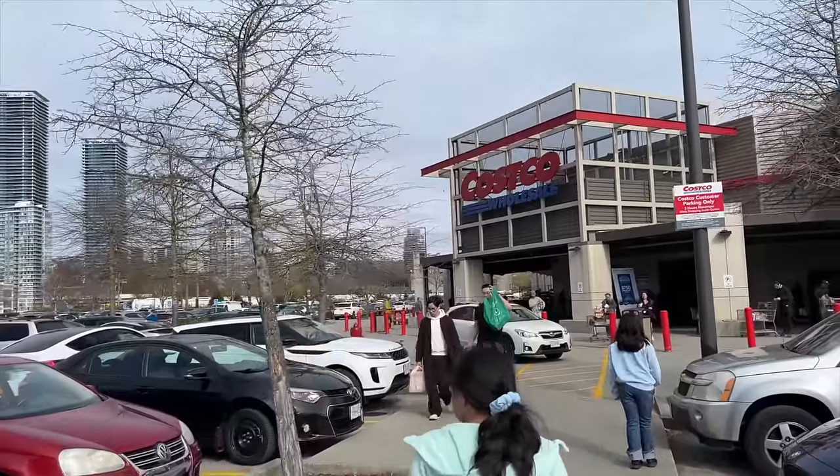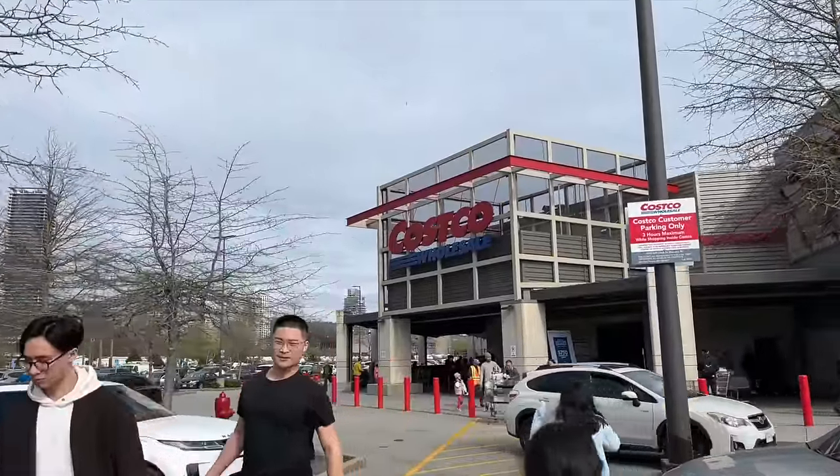We've made it to Canada — my first Costco ever in Vancouver, BC. We're on this road trip and I thought, why not see what they have at the Canadian Costco and stock up for the Airbnb.